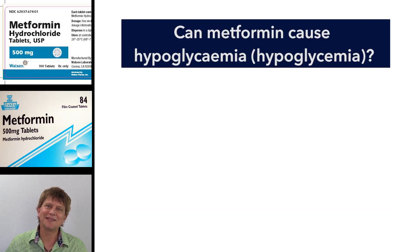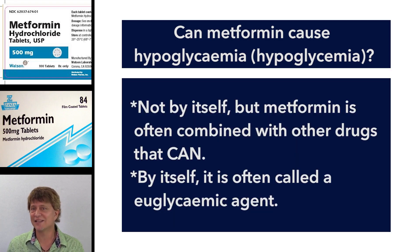Metformin is actually called a hypoglycemic drug, but it doesn't actually cause hypoglycemia — so that's not one of the side effects. Sometimes authors actually call it a euglycemic agent because it normalizes blood sugars rather than actually putting them below the level that they should be.